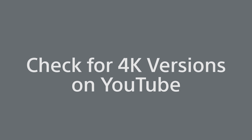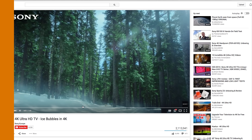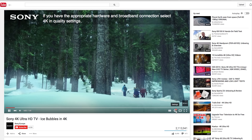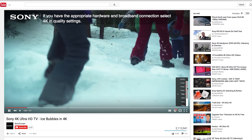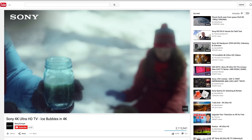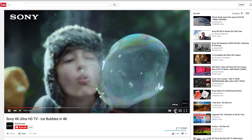And finally, if you're watching YouTube, you can check to see if a video is available in 4K by clicking the little settings dial at the bottom of the screen. It'll pull up a menu and you click 4K if it's there, and you can watch it in all its dazzling pixels and gorgeousness.